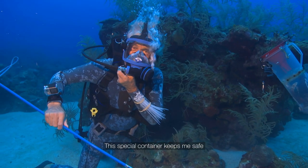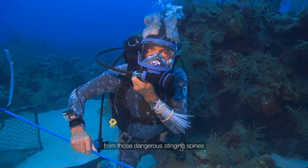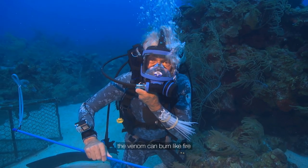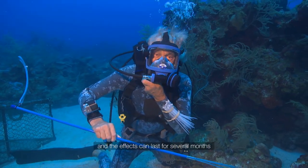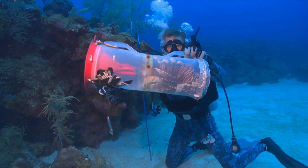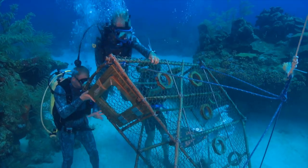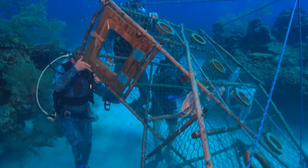This special container keeps me safe from those dangerous stinging spines. The venom can burn like fire, and the effects can last for several months. With the lionfish safely in the container, Neil and the team maneuver the trap into a better position for it to be left overnight.